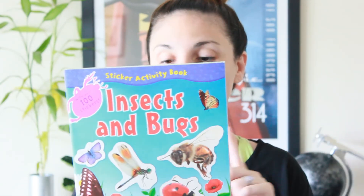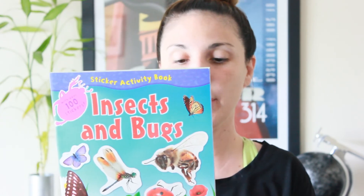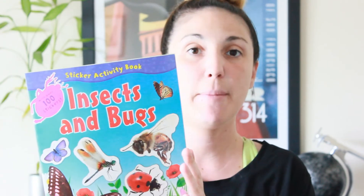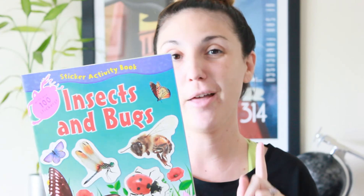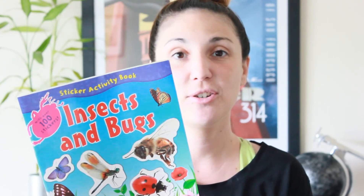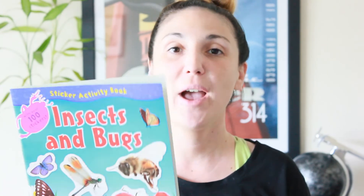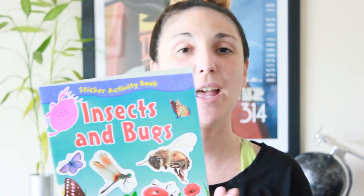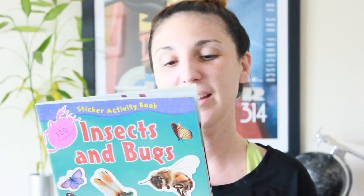The last item — as you know from my last haul I was looking for all four of these workbooks. Last time I purchased the ocean creatures and in the wild, and this time I did find the insects and bugs. I still haven't found the animal friends but I'm on the hunt for it. My daughter did the ocean creatures the other night and she absolutely loved it. We got to read all these really fun facts. So if you have young kids I would definitely check out their sticker books — some of them are pretty educational and they keep kids busy for a while, and for a buck you really can't beat it.